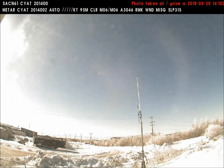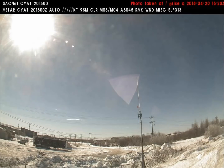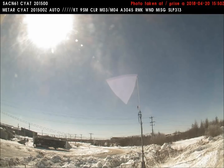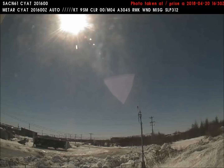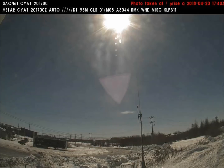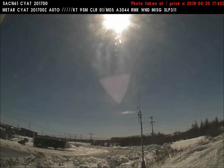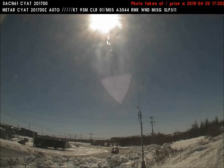The same thing happens yesterday, April 20th. As the sun moves behind the dark nebula, the landscape suddenly darkens, because the artificial light source is no match for the real sun. The highly textured dark nebula looks similar to how it looked in January, with some minor differences.